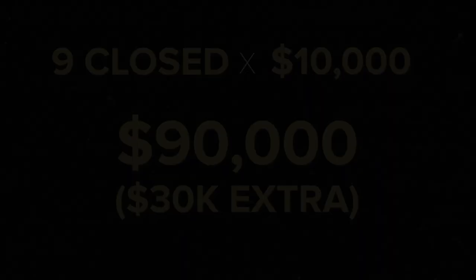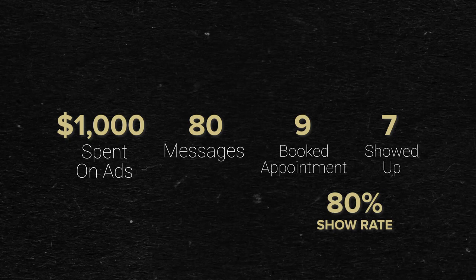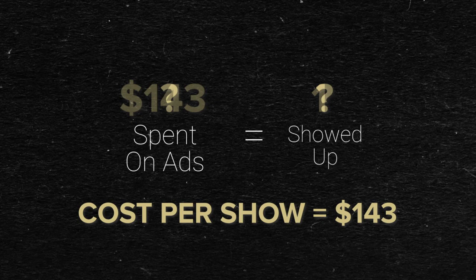Another way you can use your show rate to get better results is paying attention to how much it costs you to get one person to show up — that's your cost per show. Using the same numbers: if you spend $1,000 on ads in a month and by the end of the month you get 80 messages and nine appointments, and you've got an 80% show rate, that means seven people are going to show up. That puts your cost per show at approximately $143. That means every time you spend $143, you get an appointment that actually shows up. From there, it's easy to decide how many appointments that actually show up you want this month — 20? All you've got to do is spend 20 times $143, which is $2,860 on ads.